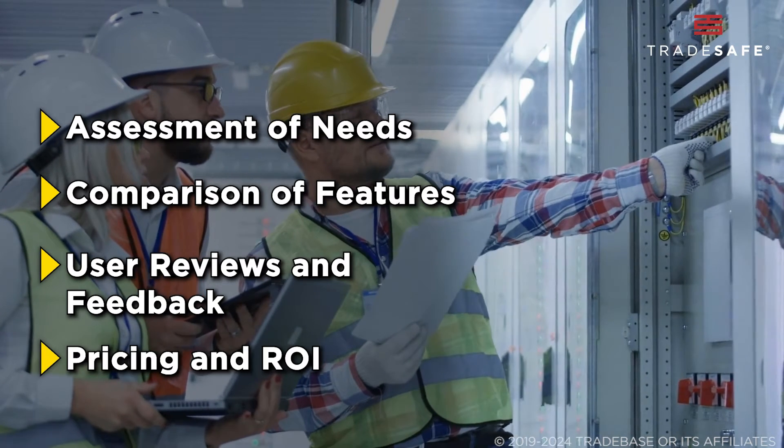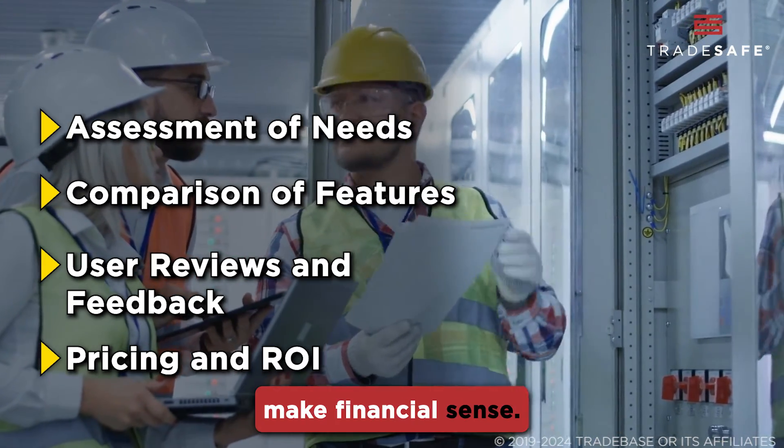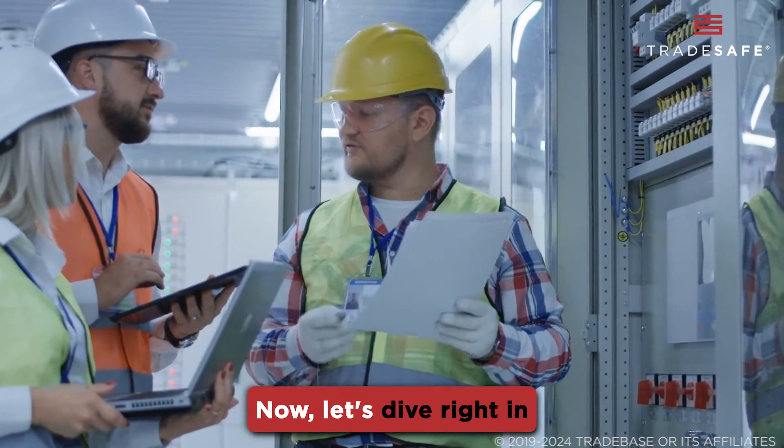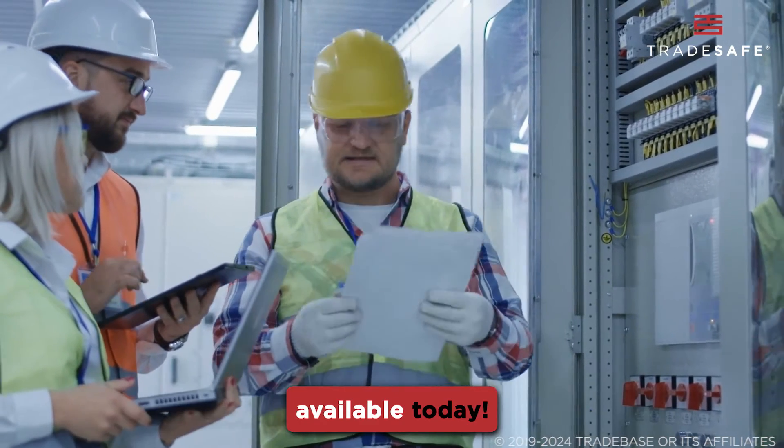And finally, consider pricing and ROI. The goal is cost-saving in the long run, so your investment should make financial sense. Now, let's dive right in and discover our top selections for the best energy management software available today.